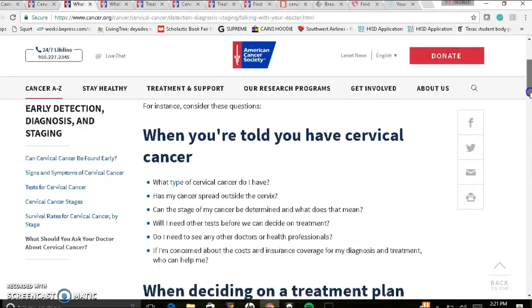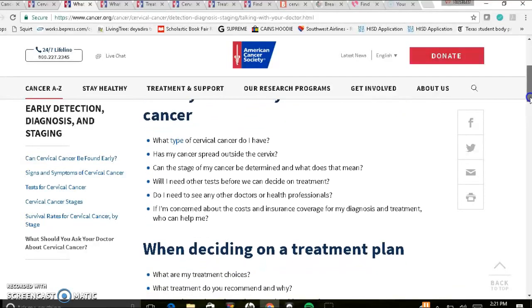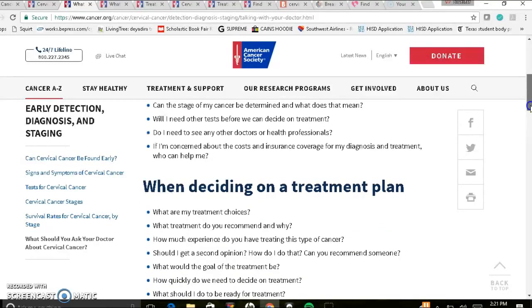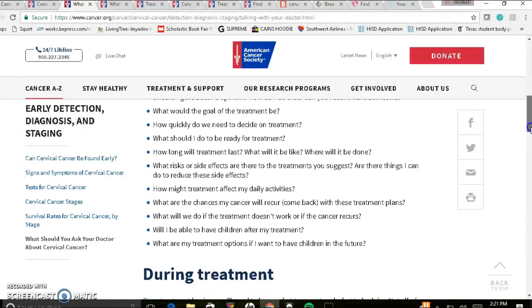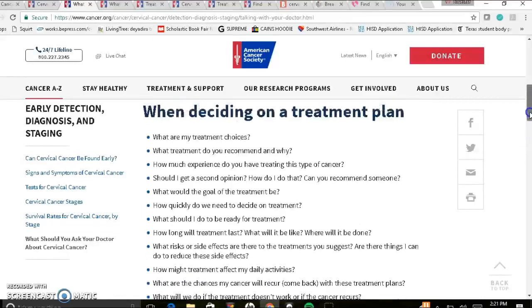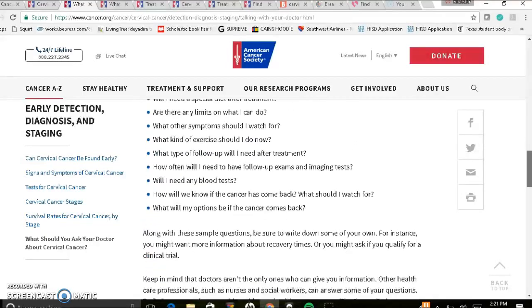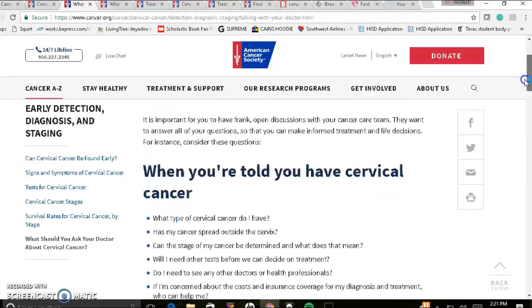It'll have different questions such as: what type of cervical cancer do I have? Has my cancer spread outside of the cervix? Can the stage of my cancer be determined, and what does that mean? It'll go through various types of questions that you can ask your doctors, your providers, your gynecologists, oncologists, so that you can decide on a plan and treatment that is right for you. It'll take you through during treatment and after treatment, providing guiding questions.